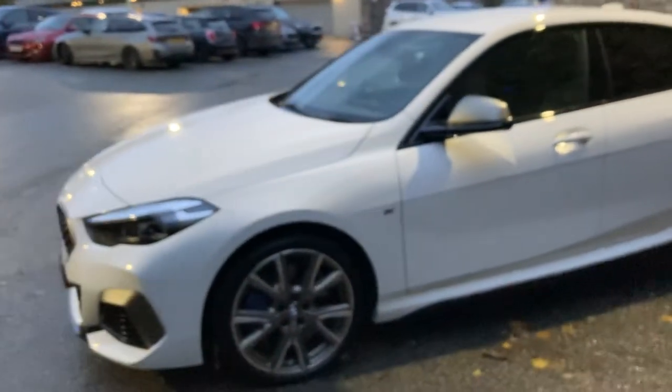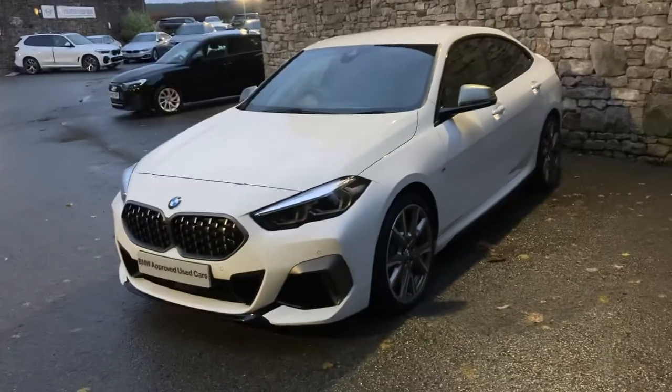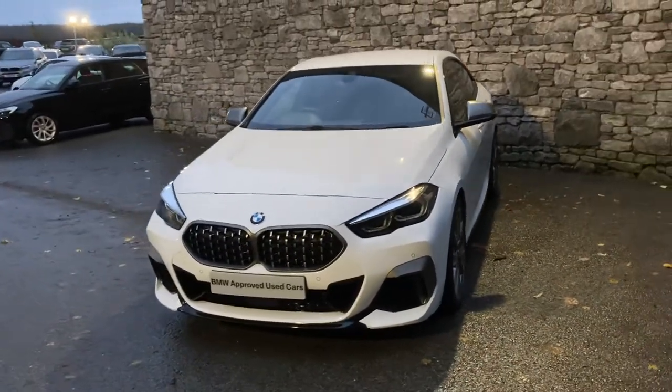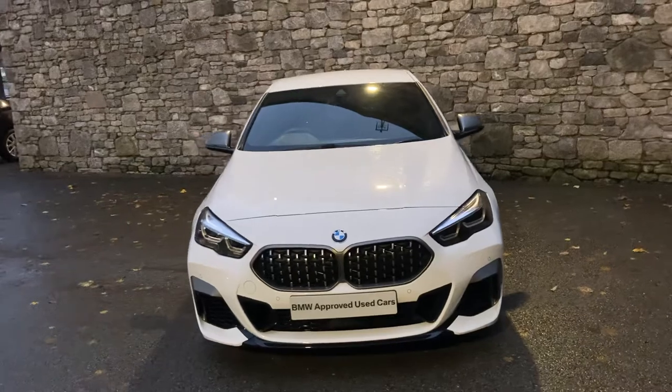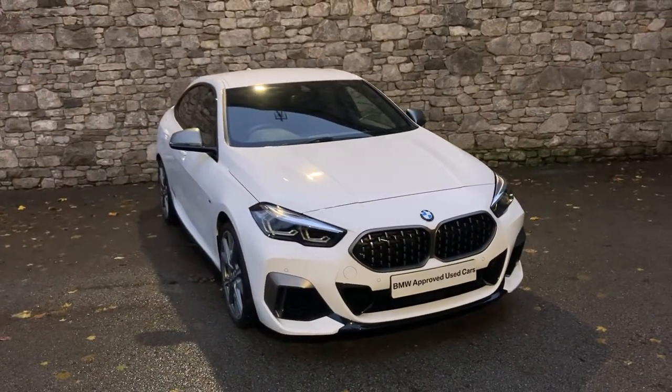There you have it. This car is currently for sale here at Lloyd BMW South Lakes. If it's of any interest, give us a shout — we're always happy to answer any of your questions, work out some finance figures for you, or maybe organise a test drive. If you're not local to us, don't worry — we also offer a nationwide delivery service as well. Thank you very much for watching, hope you enjoyed the video, bye for now.